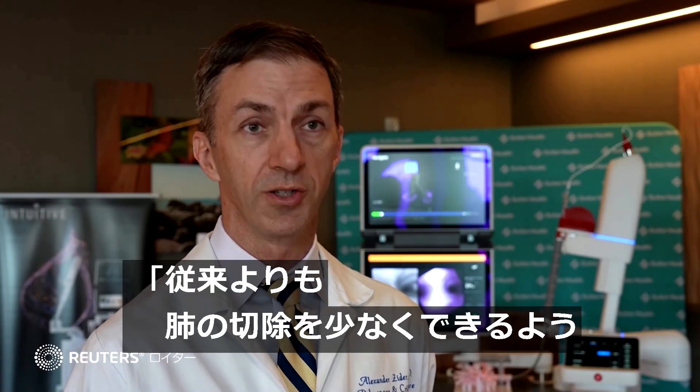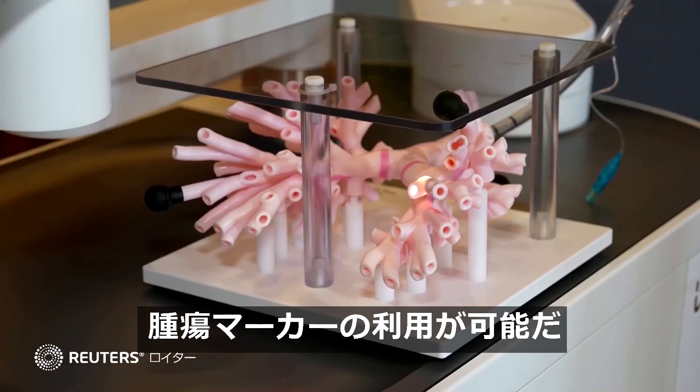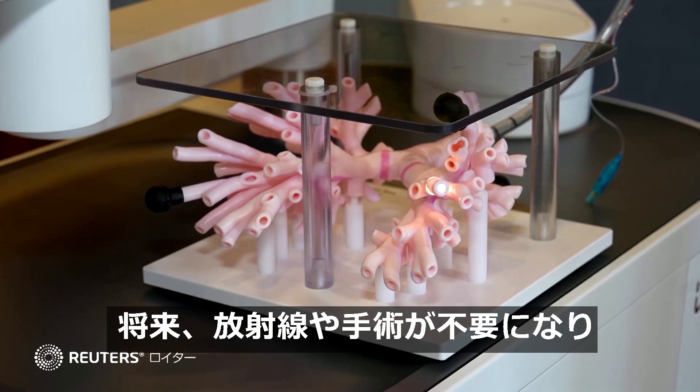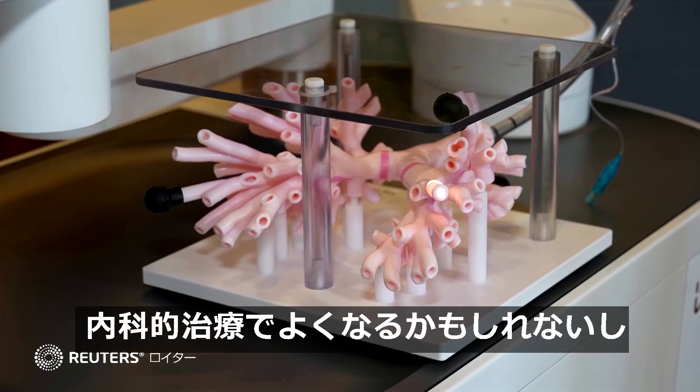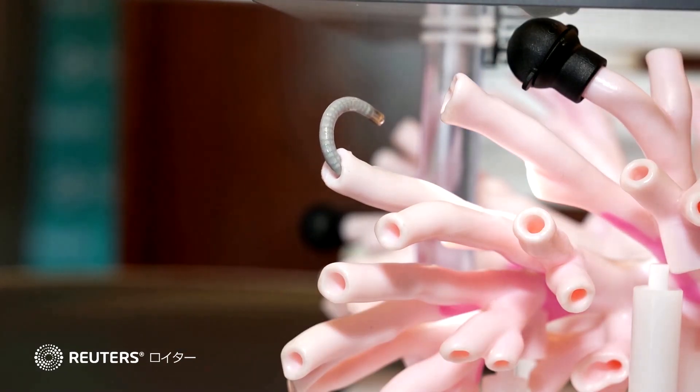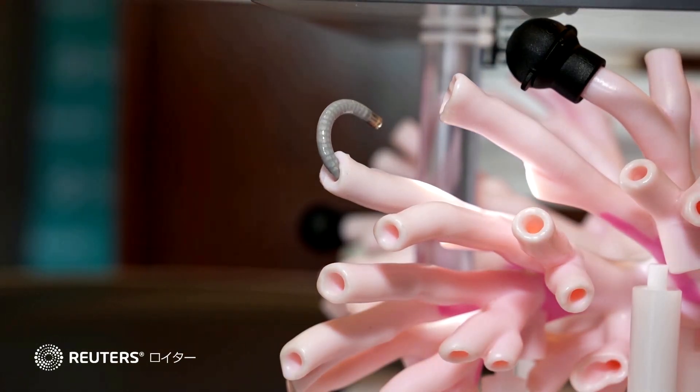We can put markers in to help the surgeon cut out less of the lung than we would traditionally. There may or may not in the future be ways that we can treat lung cancer from the inside without having to send patients to radiation or surgery. We can look out the navigation to where we're going.